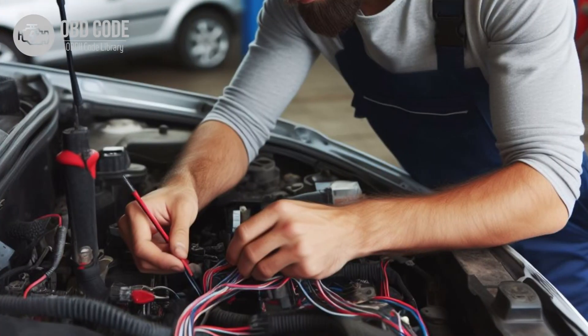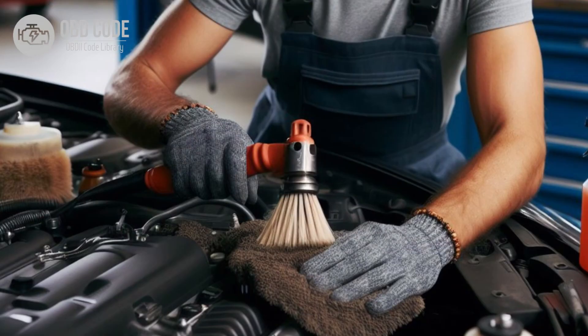2. Inspect the alternator and charging system components, including the alternator, voltage regulator, and associated wiring, for any signs of damage or wear. Replace any faulty components as needed.